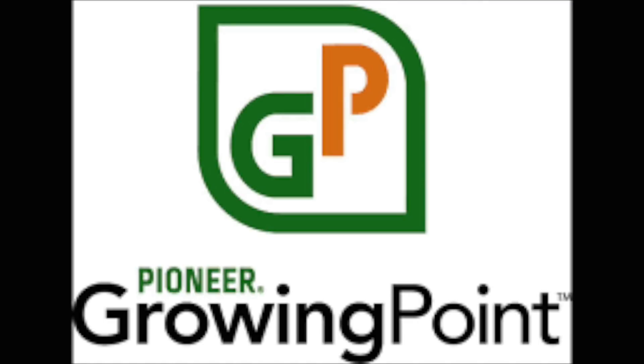It's the week of July 9th, 2018, and you're listening to the Missouri Growing Point Agronomy Podcast. I'm your co-host, Pioneer Field Agronomist Jamie Farmer, and joining me as always is my counterpart to the East, Nick Monning.